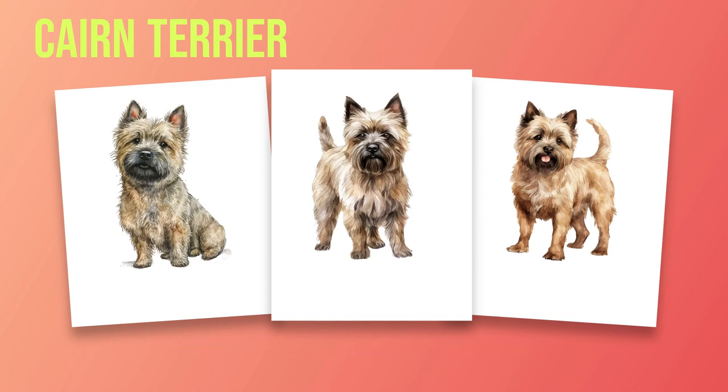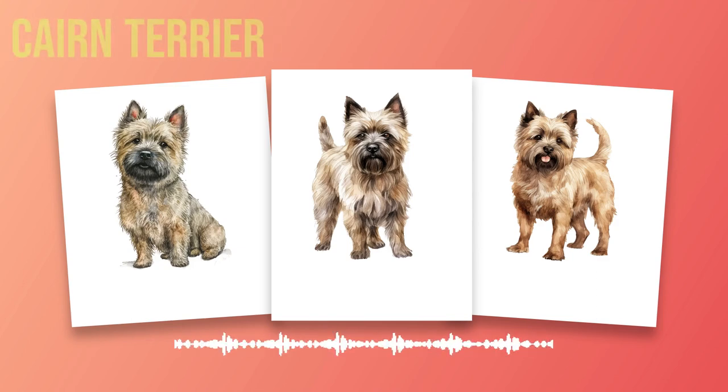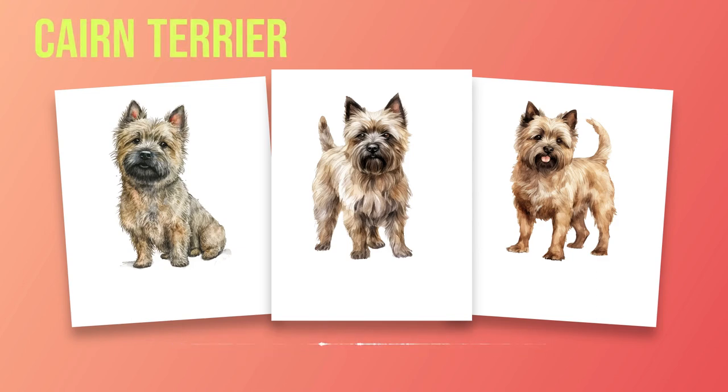Chapter 2: History. In this chapter, we will dive into the fascinating history of the Cairn Terrier, a breed that originated in the Scottish Highlands. The Cairn Terrier's roots can be traced back to the 16th century when they were bred for their exceptional hunting and vermin control abilities. The rugged terrain of the Scottish Highlands presented challenges for farmers and landowners who needed to protect their crops and livestock from pests. The Cairn Terrier's small size, agility, and fearless nature made them the perfect candidates for this task.